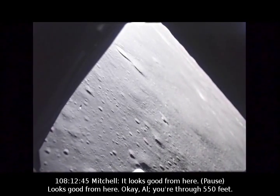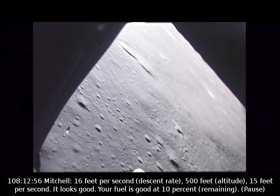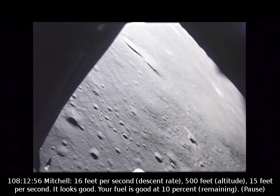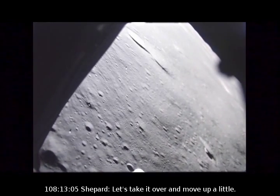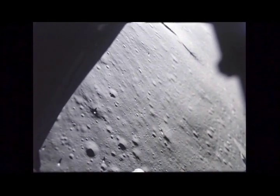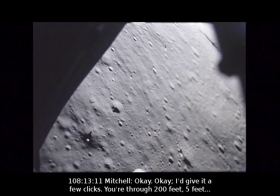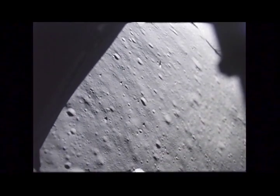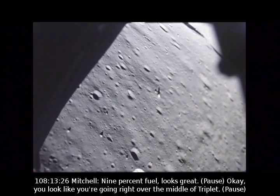Through 550 feet. 16 feet per second. 500 feet, 15 feet per second. It looks good. Fuel is good at 10%. Let's take it over and move it up a little. You're through 320 feet on a half hole. I'll give it a few clicks. You're through 200 feet — 5 feet per second. That looks good. 9% fuel. Looks great.